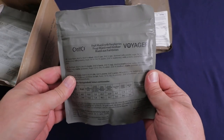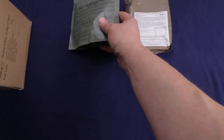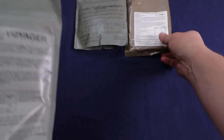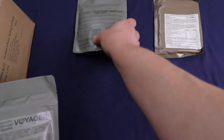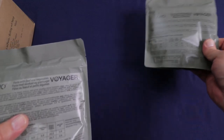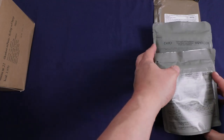We have a fruit muesli with raspberries — that sounds really good. The mains are kind of coming out first. We have pasta with beef and vegetables, also by Orpho Voyager.